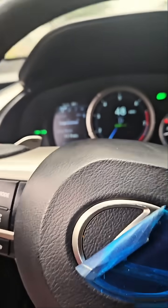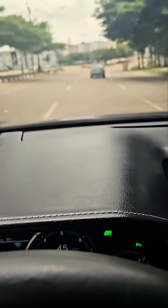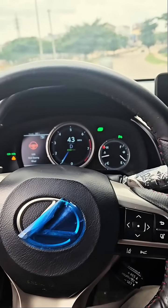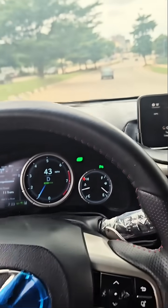And now watch this — see, the steering is turning itself to keep me on the lane. I'm not the one steering; the car is the one steering itself to make sure that I don't leave the lane.